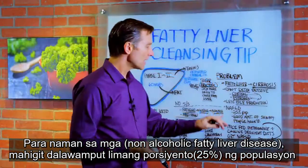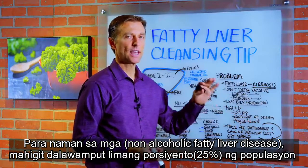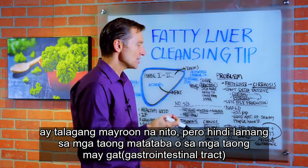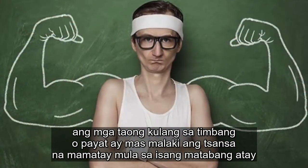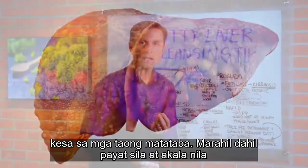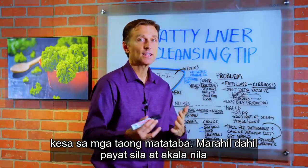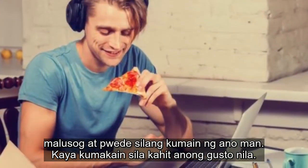As far as non-alcoholic fatty liver disease, 25% of the population actually has this — and not just overweight people, not just people with a gut. Skinny people are twice as likely to die from a fatty liver than overweight people, probably because they're skinny and they think they're healthy and can eat whatever they want.